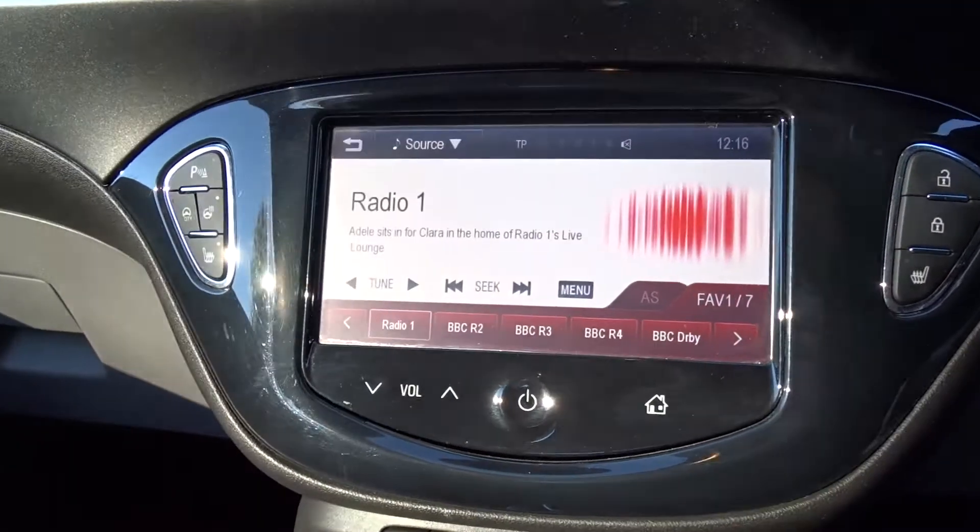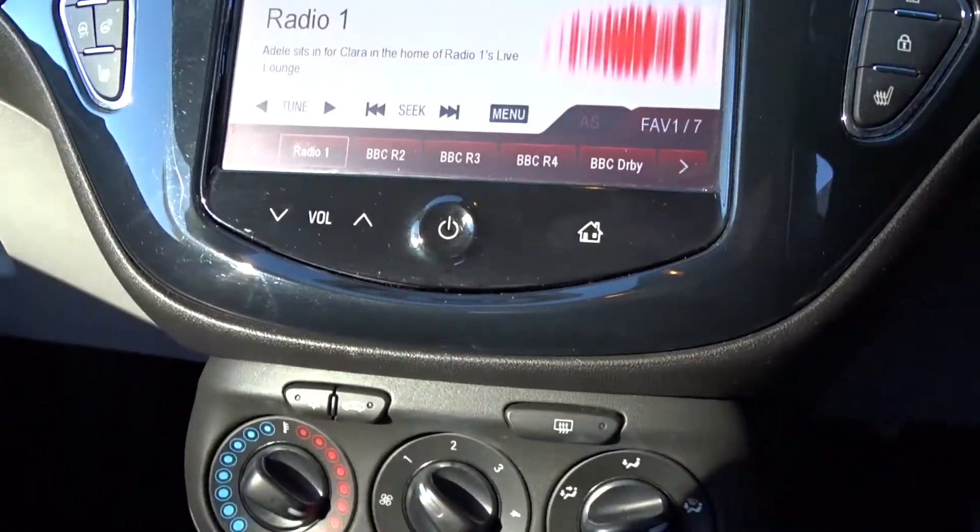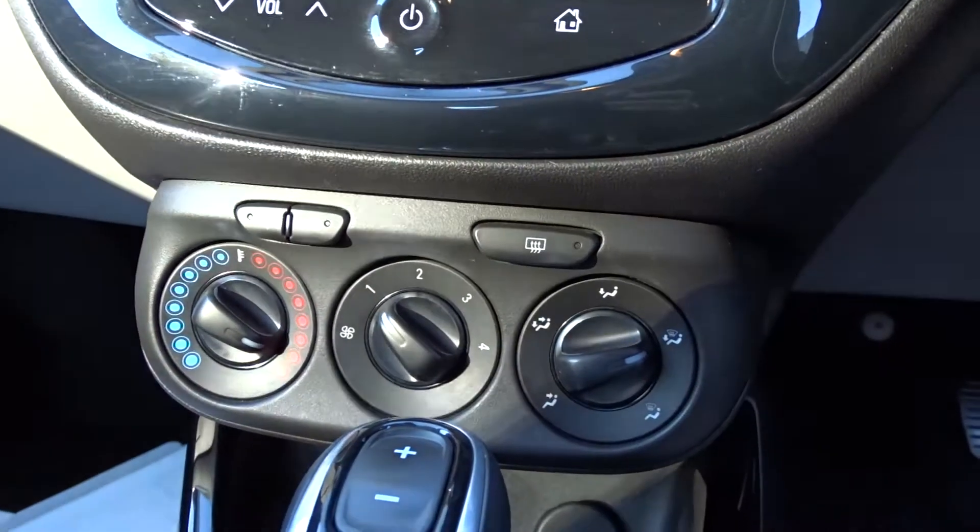The infotainment system mentioned earlier comes with a DAB radio which is touch screen, has AM and FM stations available also, as well as both USB and auxiliary device connection.